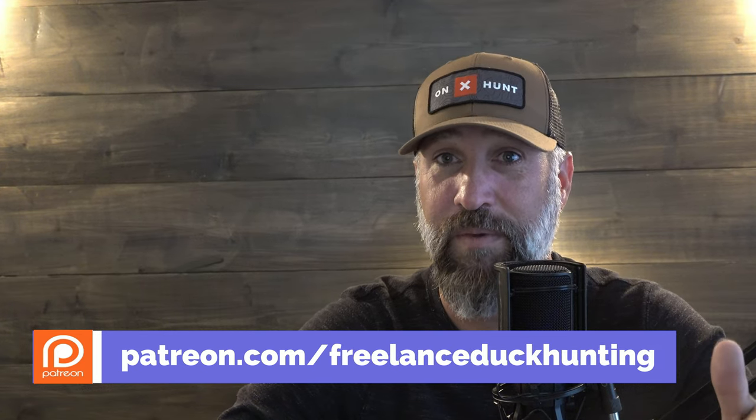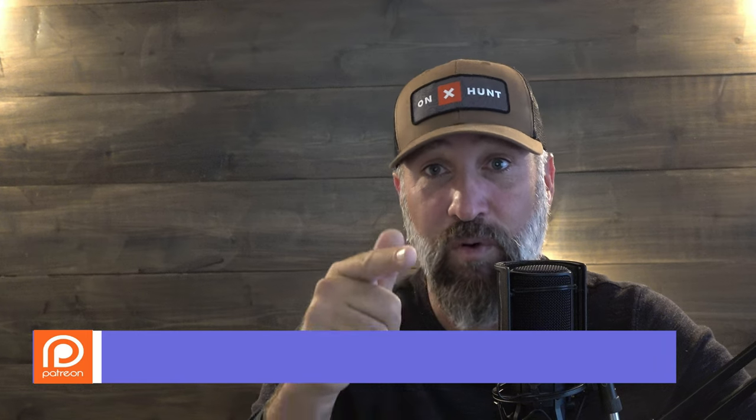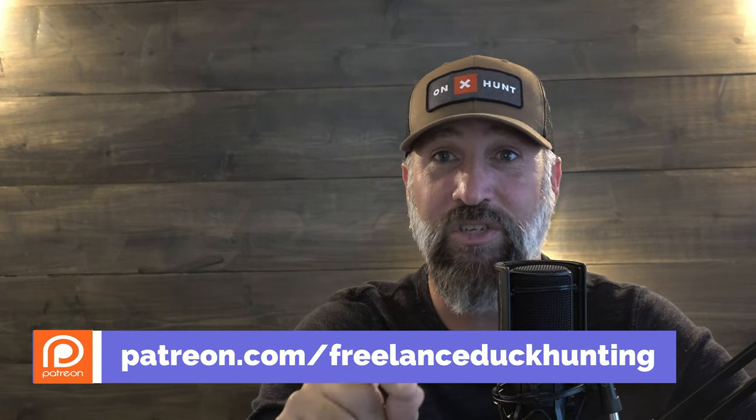Now on to the Duck Gun Podcast and how you can come hunt with Jordan Fromer and myself. Over on Patreon — patreon.com/freelanceduckhunting — if you go over there and join and become a member, you are automatically entered into the hunt giveaway. In August we're going to have a live stream and pick one name at random. Whoever wins gets to come hunt with Jordan and myself. We're going to load up into Jordan's awesome duck bus, film it all together, and it's going to be awesome. Go over to Patreon — I've got a video there with more information and details, and hopefully you can join us on the second annual hunt giveaway.